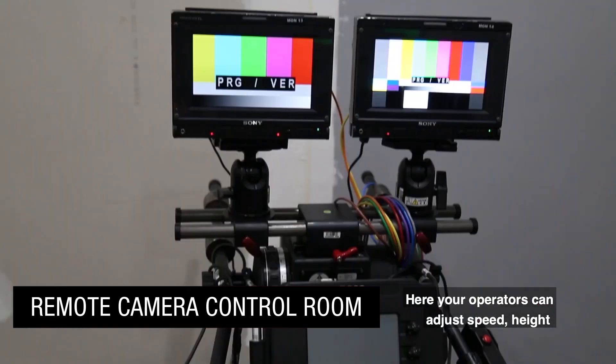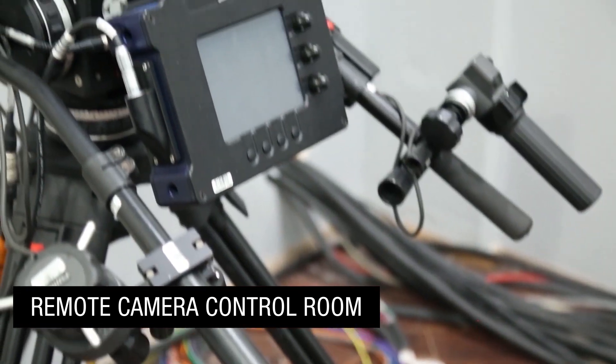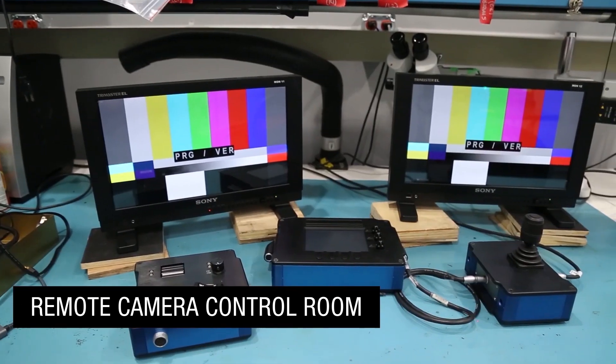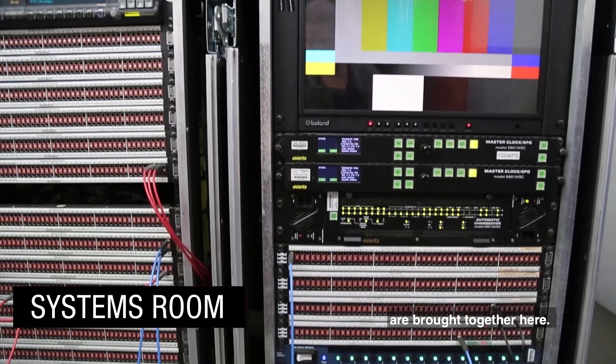Furio operators can adjust speed, height, and camera controls from this room. The brains of the production — network and switchers — are brought together here.